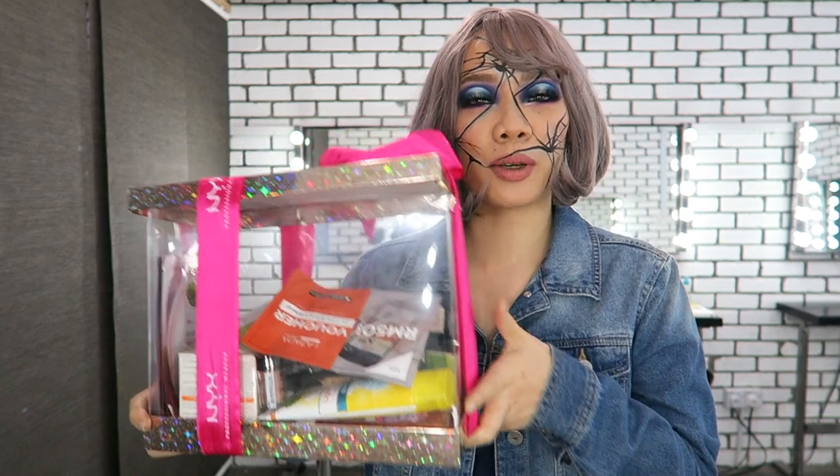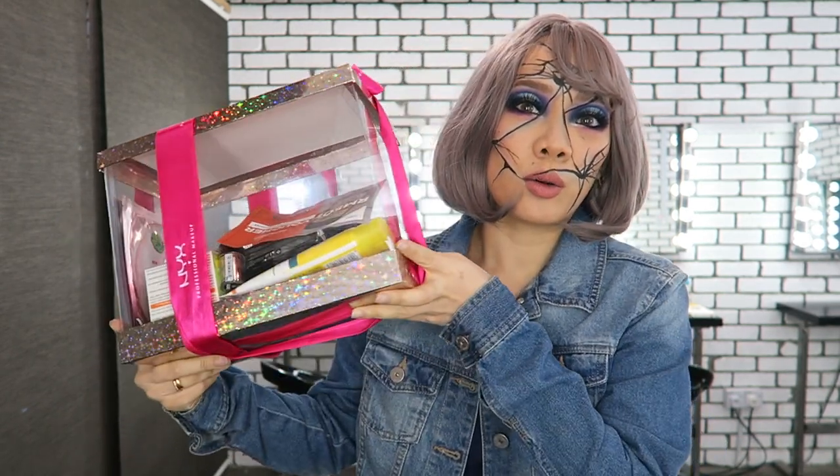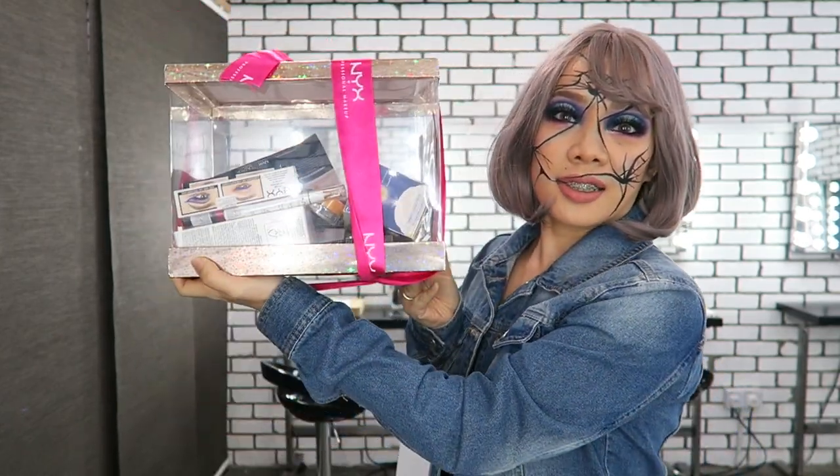Hi guys! I'm Beverly and I made it to NYX Face Awards 2018 top 30. For every top 30 finalist we get a box of NYX goodies worth 500 ringgit — here it is! I want to say thank you to NYX for choosing me and also all the sponsors for being part of NYX Face Awards 2018. I'm gonna unbox this right now — so gorgeous, look at this!